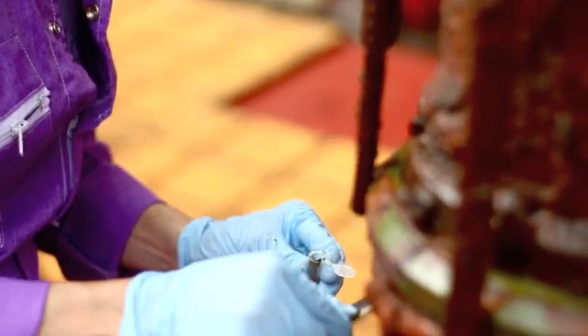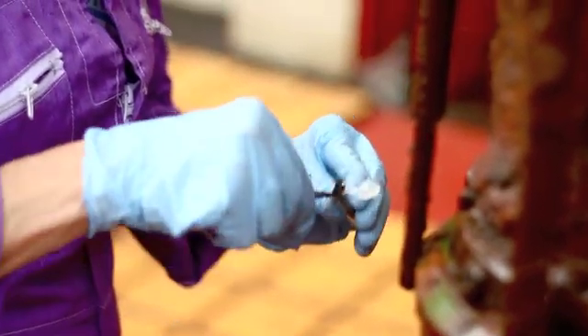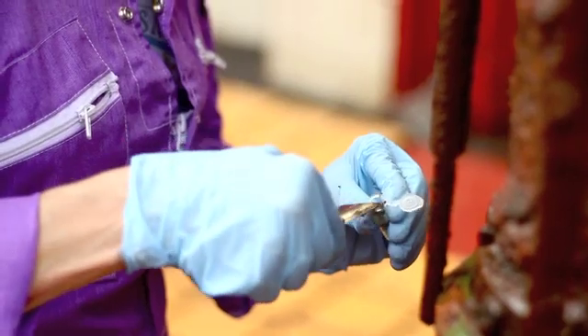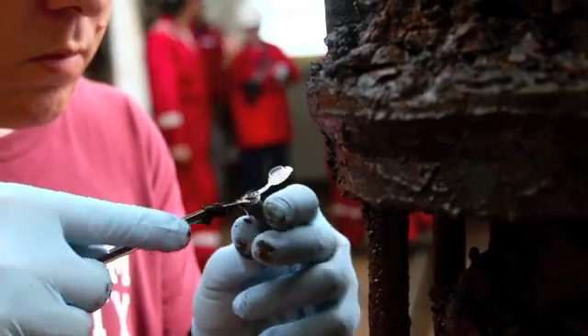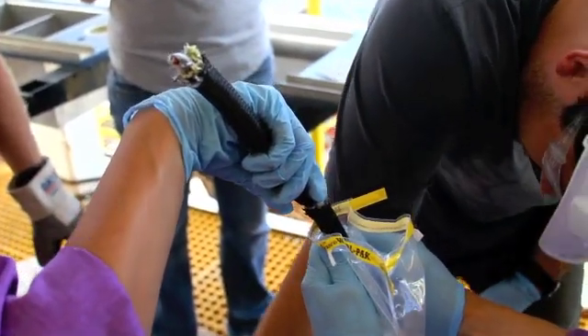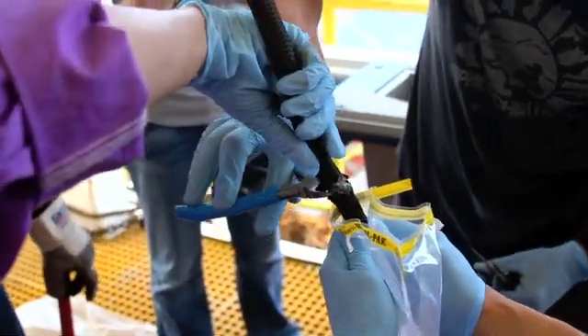Co-chief scientist Dr. Katrina Edwards from the University of Southern California and her team of microbiologists took samples from the cork and the instrument string that had been hanging undisturbed down in the ocean crust, looking for signs of microbes that live down in the deep biosphere. Scientists are eager to learn what kind of life exists down there and what their role is in their environment.